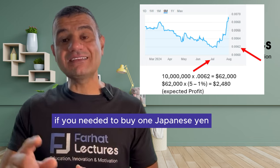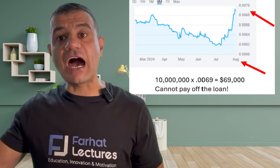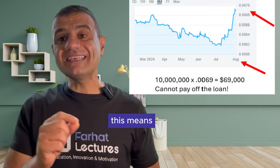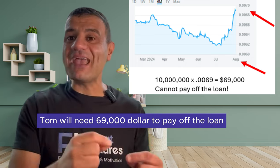What happened is this: in early August, if you needed to buy one Japanese yen, you needed $0.0069 of a dollar rather than $0.0062 in July. This means Tom will need $69,000 to pay off the loan.